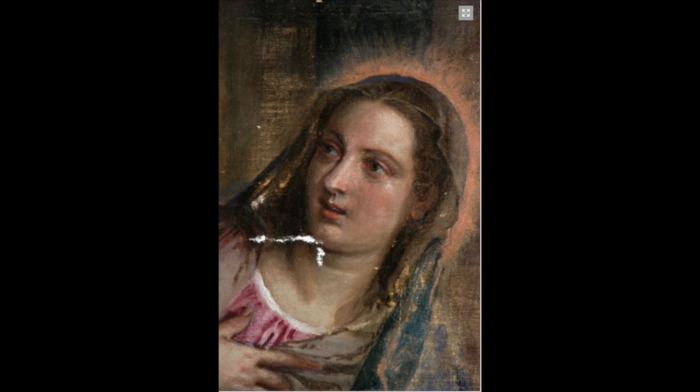Another section that was damaged was the Virgin's Blue Cape, as you can see here in this small detail. Most of the drapery was not visible because of the dry state of the oil painting as well as the abrasion to the surface it had received over the years.